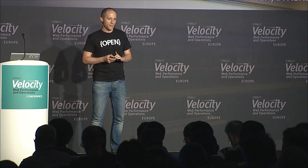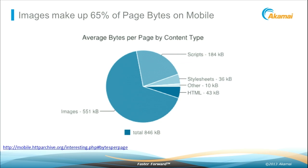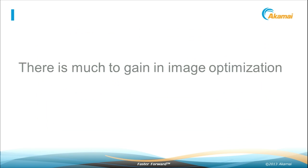I'm going to talk about images. Images are getting a lot of coverage and a lot of interest — a very hot topic in the last few years, and for a very good reason. According to HTTP Archive, 61% of page bytes is images, 65% on mobile, and they're constantly growing at the rate of 30% year over year. It's not the number of images — images themselves are just becoming bigger and bigger. So there is much to gain just by optimizing images.